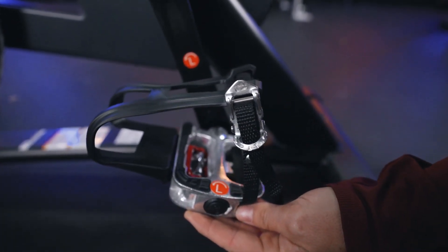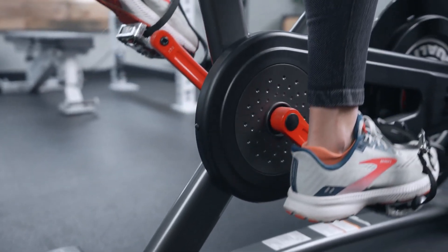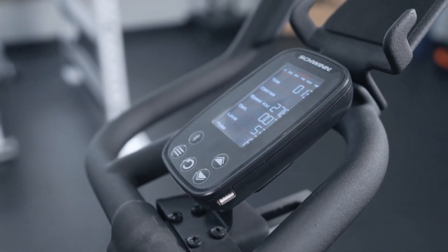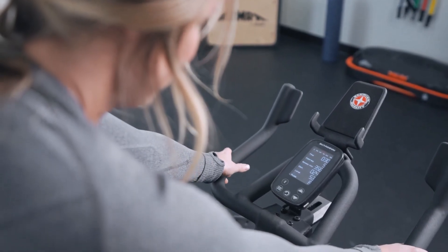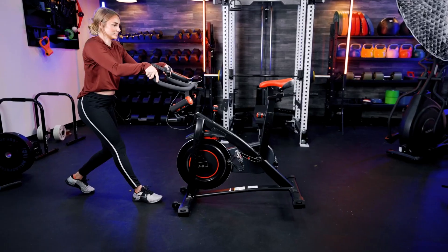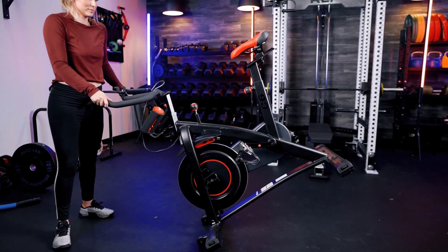Monitoring your progress is essential for achieving your fitness goals, and the Bowflex C6 bike makes it easy with its comprehensive performance tracking. From tracking your distance and cadence to measuring your heart rate through compatible heart rate monitors, you'll have all the data you need to stay on top of your game. The bike also features a compact and space-saving design that fits seamlessly into any room, with transport wheels that make it easy to move wherever you choose.